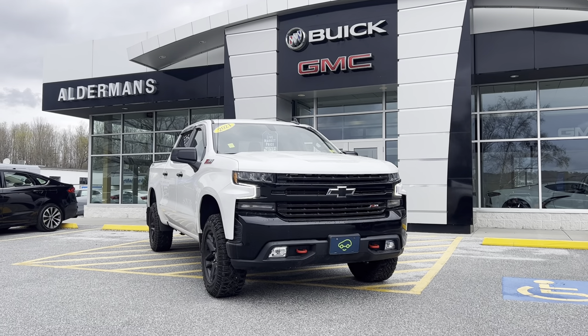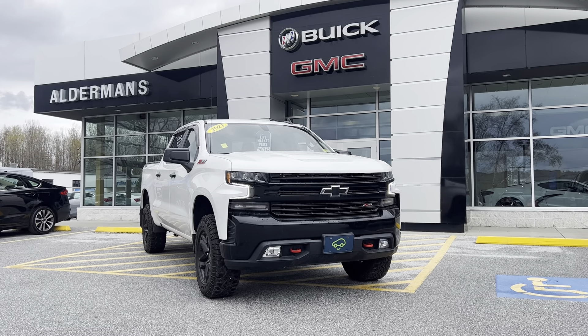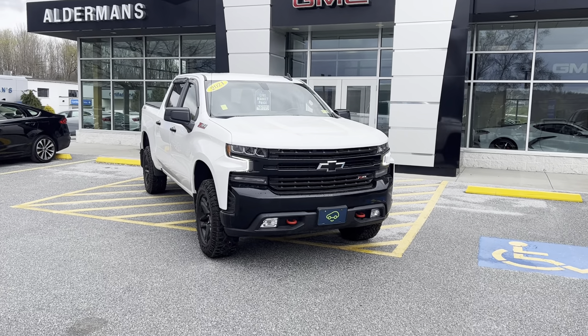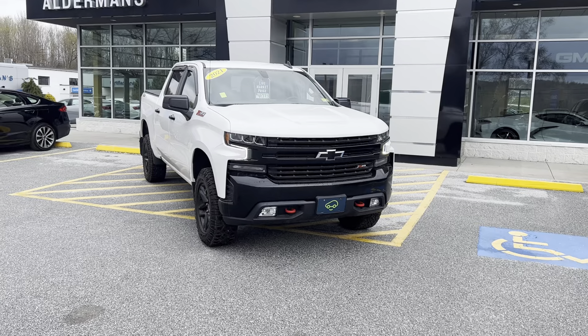Good afternoon Jared, Brian here at Alderman Chevrolet, Buick and GMC, Vermont's favorite car dealership. Showing off this beautiful 2021 Chevy LT Trail Boss.